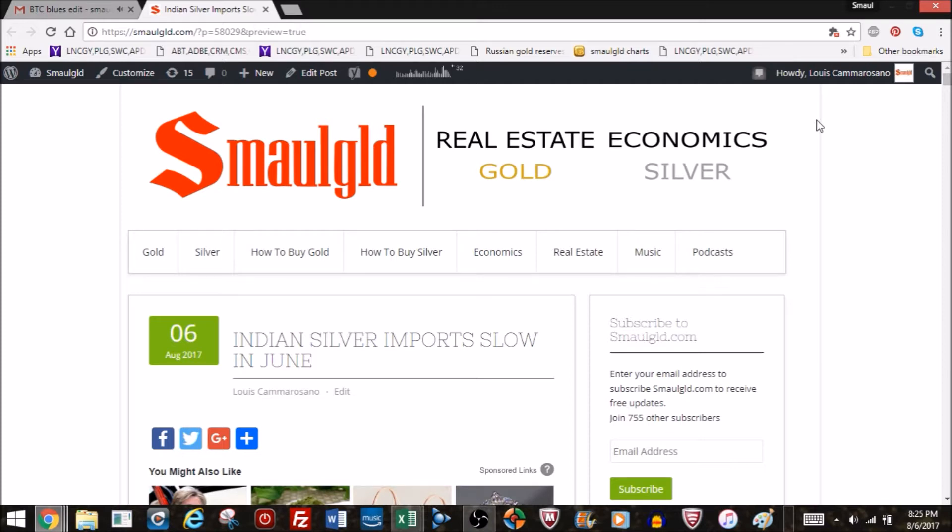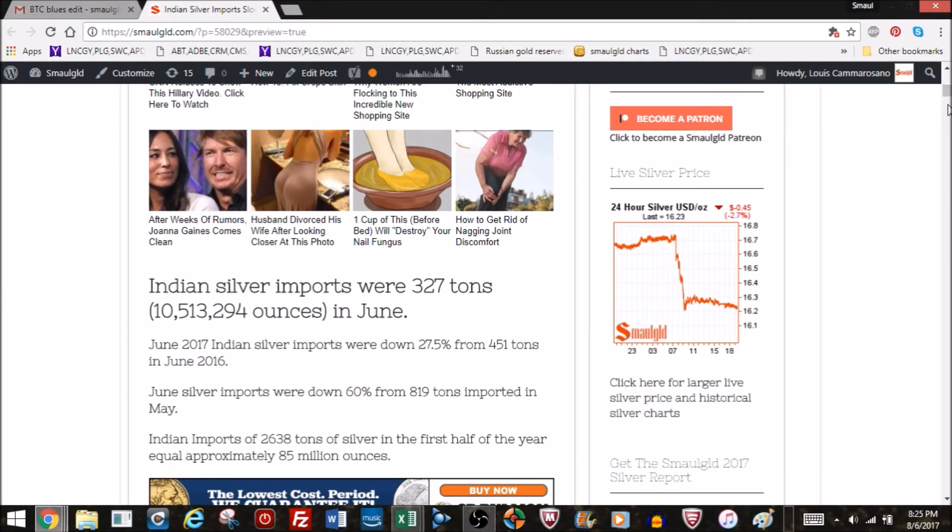Hello and welcome to Smaulgld's Indian silver import update for the month of June 2017. Indian silver imports slowed in June — 327 tons, or approximately 10,513,000 ounces. June 2017 imports were down 27.5% from the 451 tons imported in June last year, and down 60% from the whopping 819 tons imported in May.